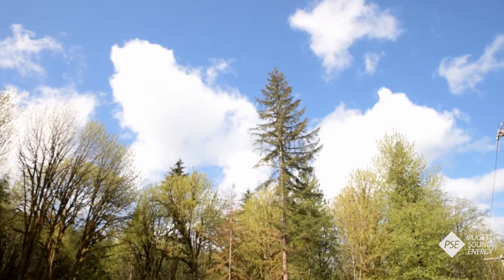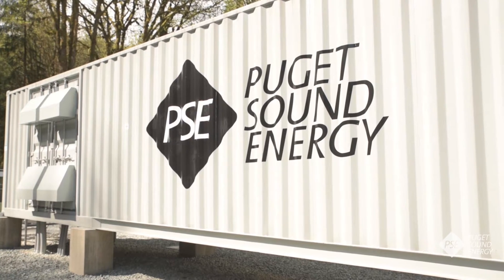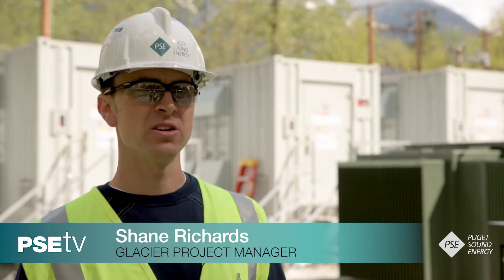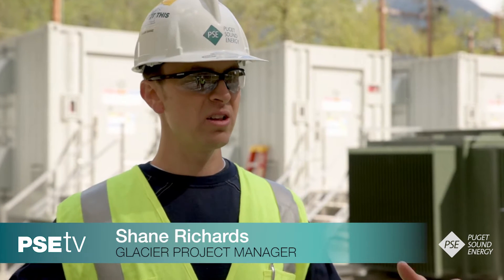The mission of this pilot project by Puget Sound Energy is to test the evolving world of battery storage and what it could mean in the years ahead. We're going to learn how the different battery technologies work, how they work in different use cases, and how we can really apply them on a more grid scale level.